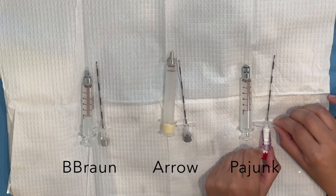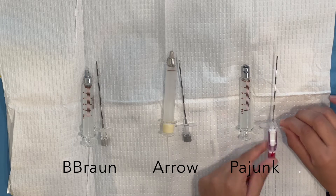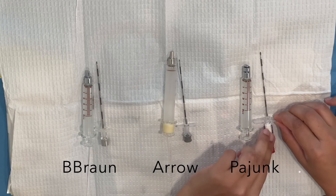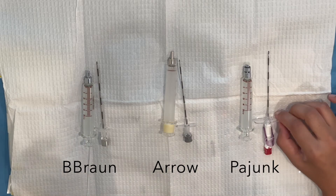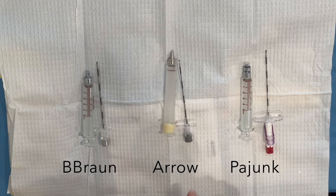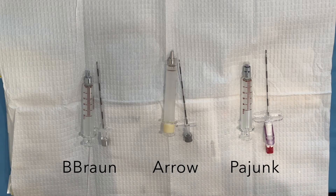I don't really understand the purpose of the Pajunk's locking apparatus — it just locks everything in place, but I'm not sure what that's for. If somebody knows, leave a comment. Honestly, I don't think there's much difference between B-Braun and Arrow. I think the Pajunk is a little too fancy for what I need and maybe more confusing than helpful, so if I had a choice I probably wouldn't use it.